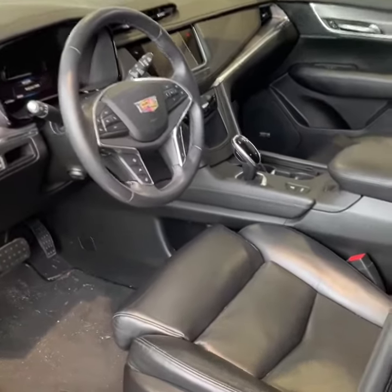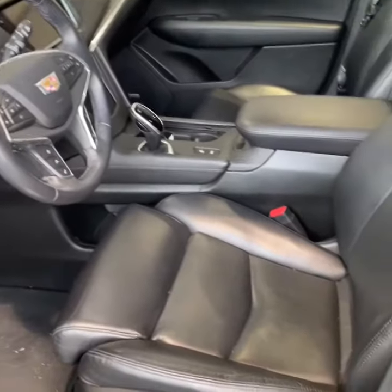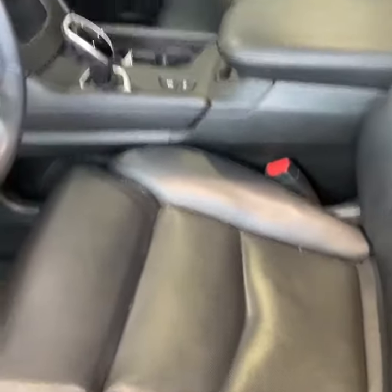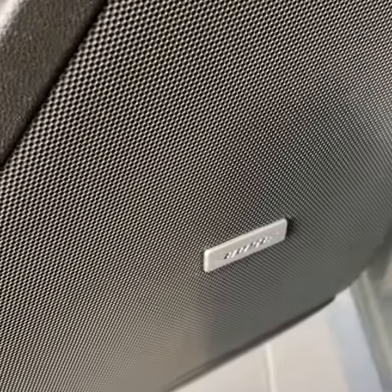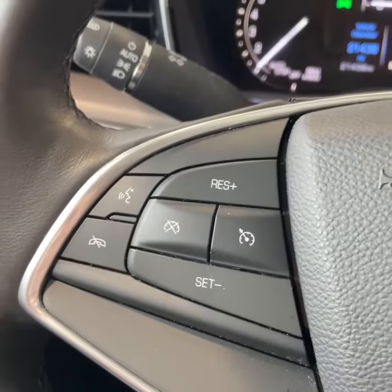Here we are on the inside — jet black leather interior that doesn't age, perforated seating, heated and ventilated seating, dual climate control, premium Bose sound system, memory seating, and steering wheel controls.